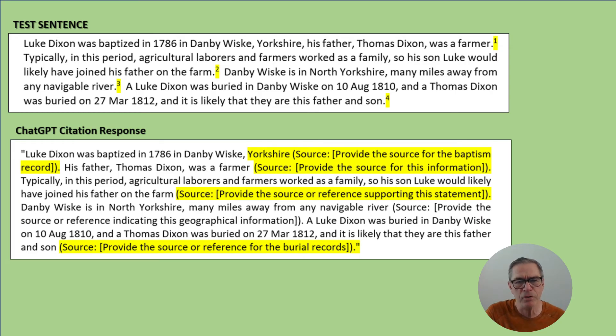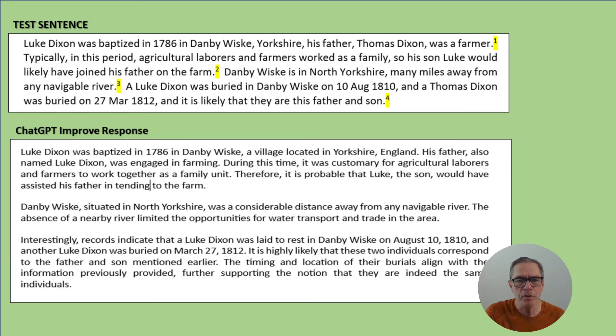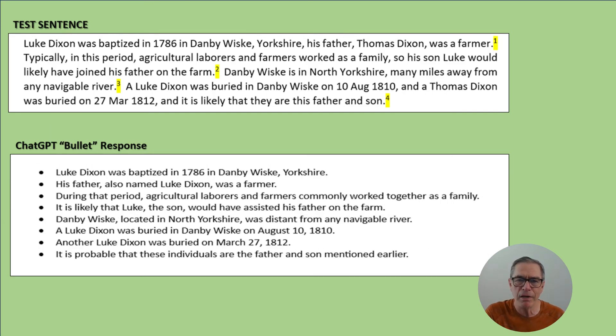I then asked ChatGPT to improve that same text. There are lots of commands you can use — summarize, improve, give me a statement — and any of these will change the text you presented. It's always important to go back and never use anything directly from ChatGPT; correct it into a narration and text you feel comfortable with. Another neat feature of chat engines is converting text to bullet points or bullet points to text, and here is that same paragraph turned into bullet points. This is what has been used by students and writers, and it will really improve your genealogy output.